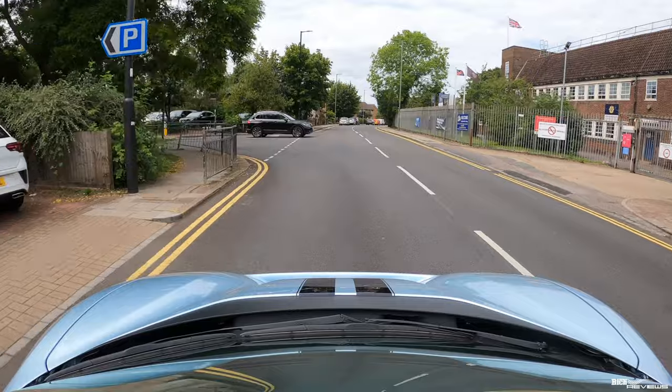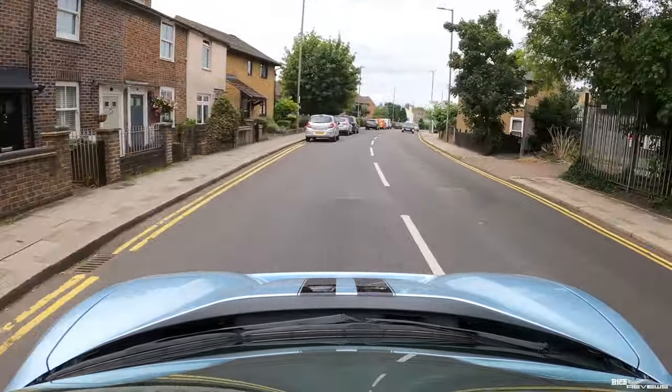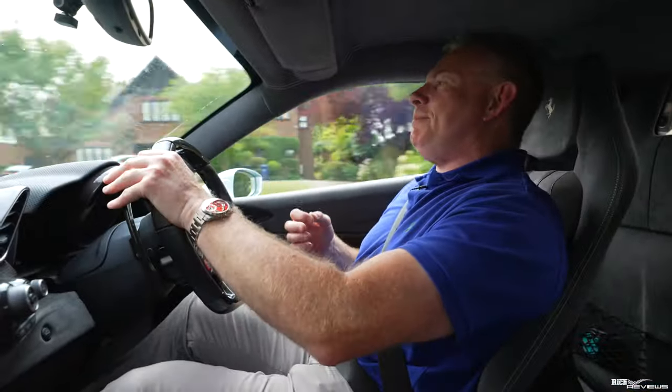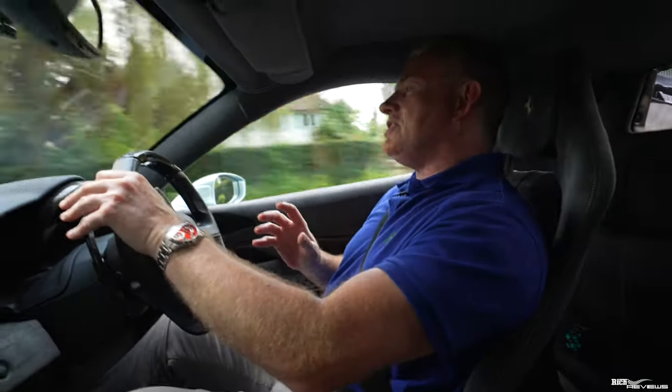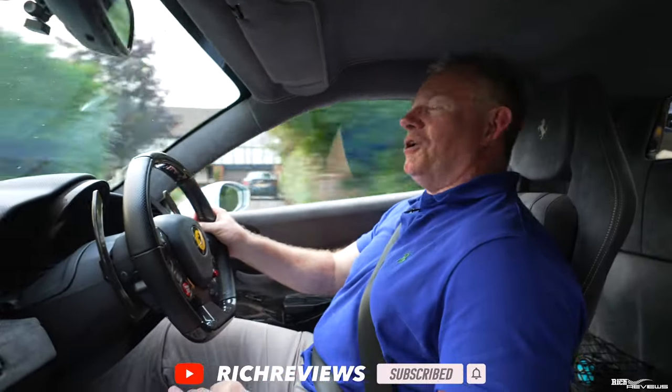They've graduated all that torque to deliver it throughout all the gear range, so you get more torque when you upshift. If you're enjoying this revisit to the 488 Pista then please give the video a thumbs up — very important for our channel — and if you like our style of content then please think about subscribing.